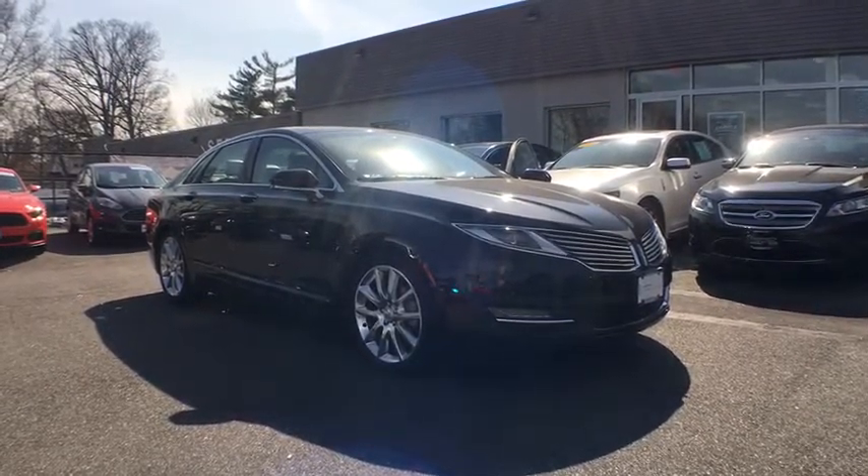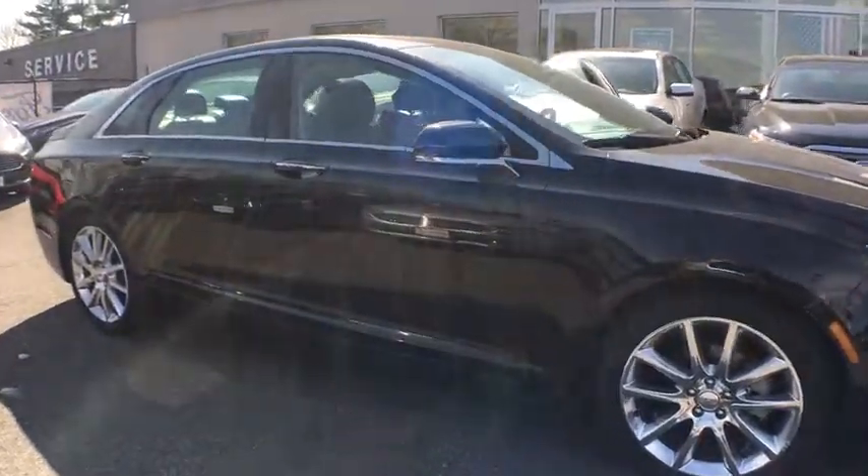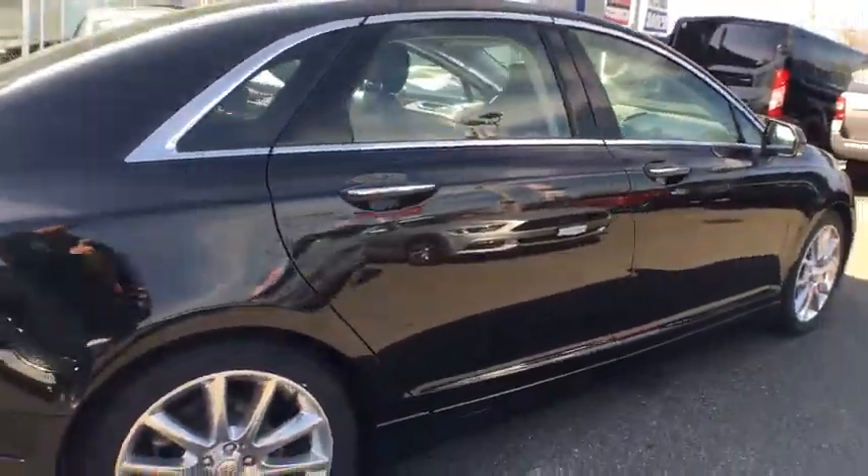2015 Lincoln MKZ with sharp angles, sleek lines, and a sculpted body — the Lincoln MKZ has an impressive stance and a dynamic design.